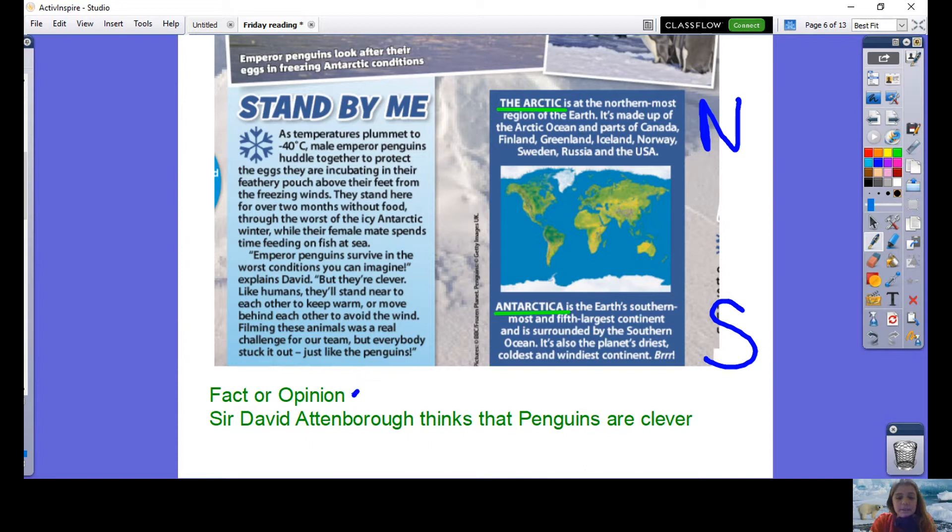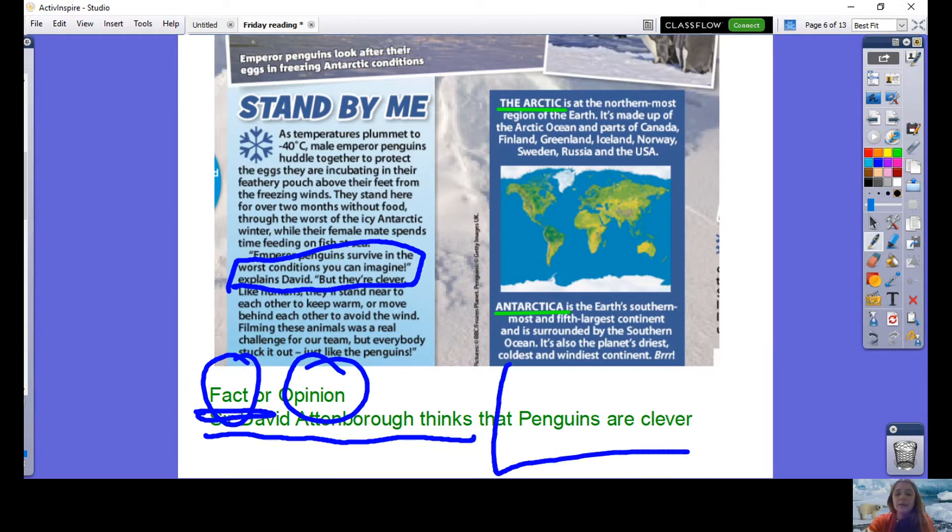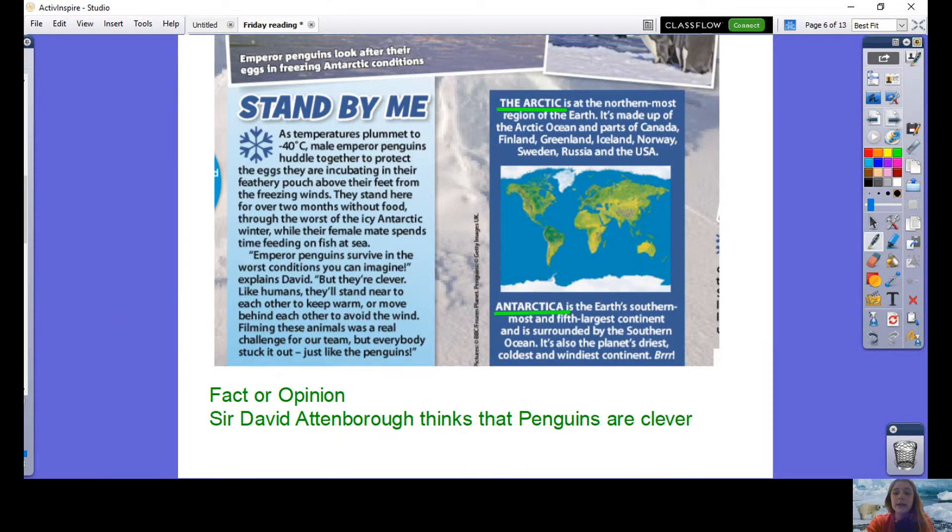The fact or opinion question: is it a fact or an opinion that Sir David Attenborough thinks that penguins are clever? This one is actually a fact. If the sentence had just said 'penguins are clever,' that would be an opinion, as 'clever' is an opinion word describing someone's characteristics. However, this says 'Sir David Attenborough thinks that penguins are clever.' We can see in the text it says 'explains David, but they're clever.' It is a fact that Sir David Attenborough has this opinion — it is factual that he believes they are clever.